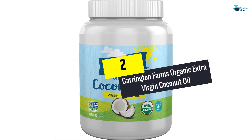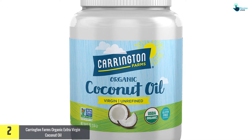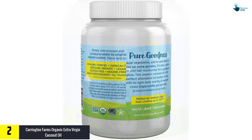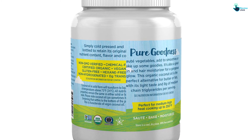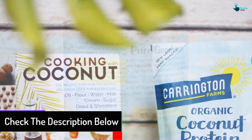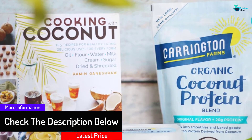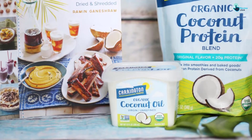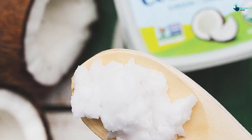At number 2, we have the Carrington Farms Organic Extra Virgin Coconut Oil. From Carrington Farms in the Philippines, this is the best-selling coconut oil on Amazon today. Derived from the healthy fresh meat of coconuts, this extra virgin oil traps loads of nutritious elements in it. This oil will not only help you in improving your metabolism but in managing your weight as well. Carrington Organic Oil is produced without the addition of any bleaches or deodorants, and it's kosher certified and doesn't contain any gluten or GMOs.